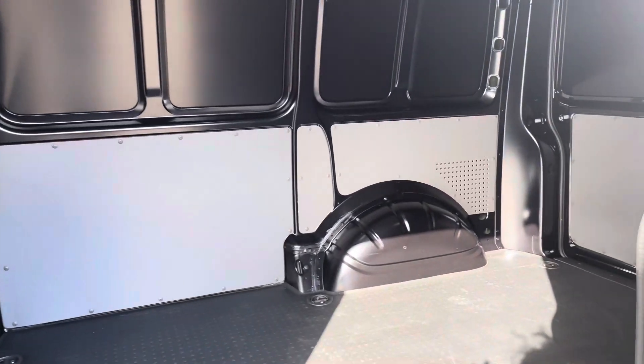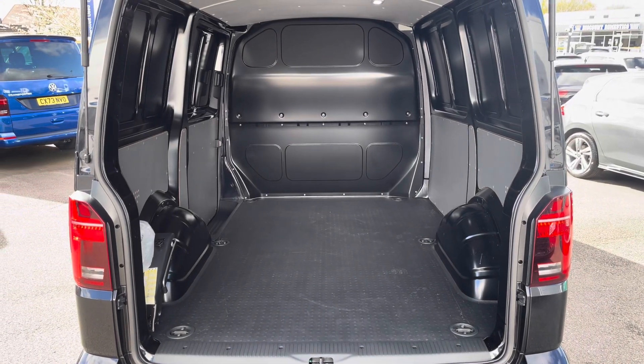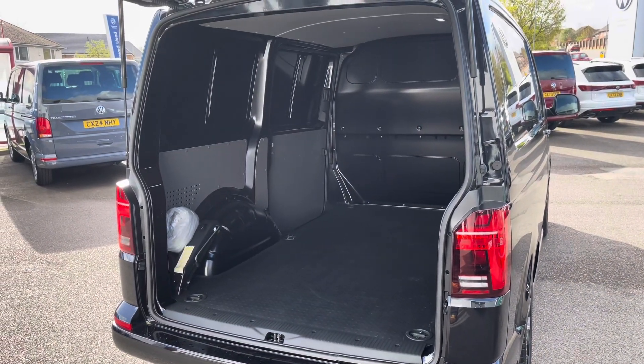Taking our first look at the load space, you can see it does come in immaculate condition as you would expect. It also comes with a full height steel bulkhead for added protection when in the cab area from whatever load you decide to carry. Taking a look at this space from the rear angle, you can see several lashing points located on the floor, should you need to secure anything down.